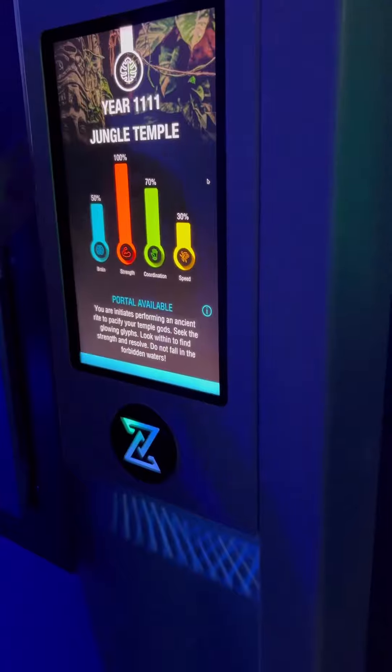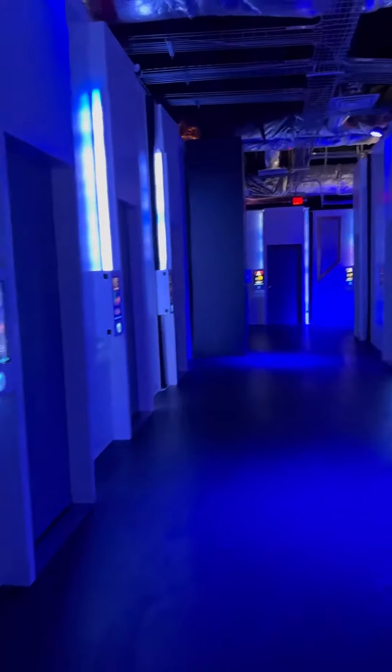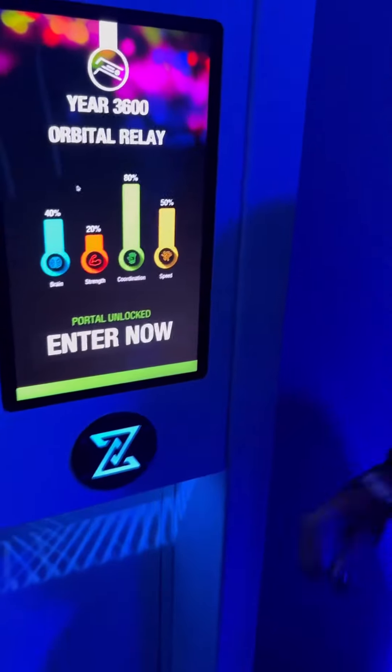One of the associates will show you how the screen works and your time scorecard. This location has 26 rooms you could choose from. These rooms will test your brain strength, coordination, and speed.